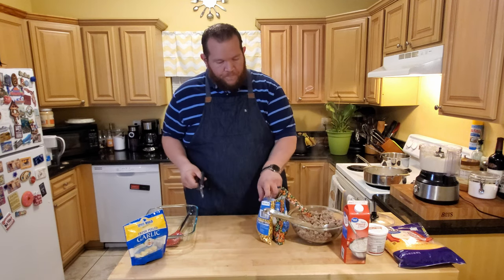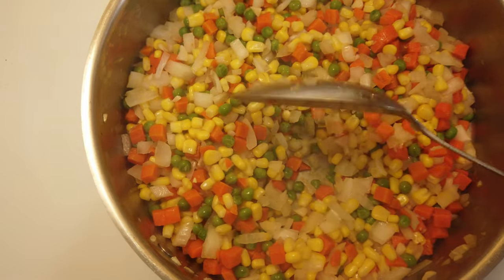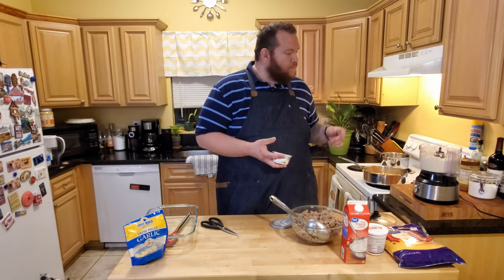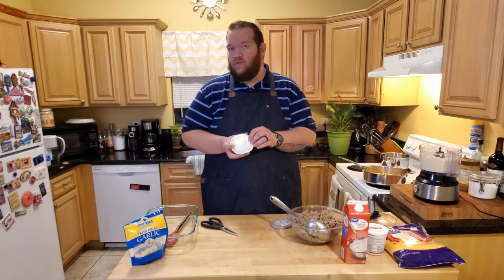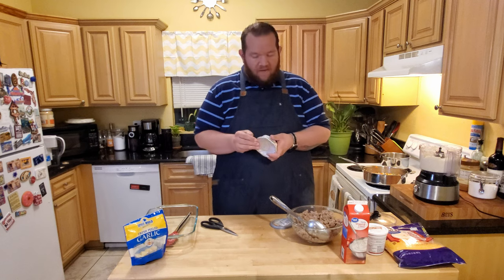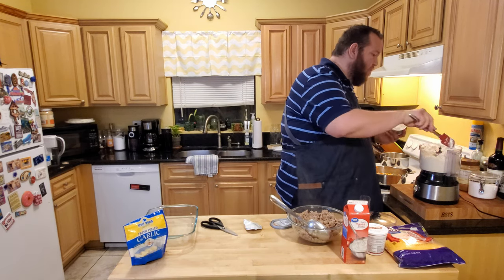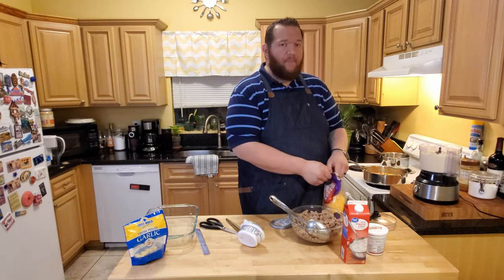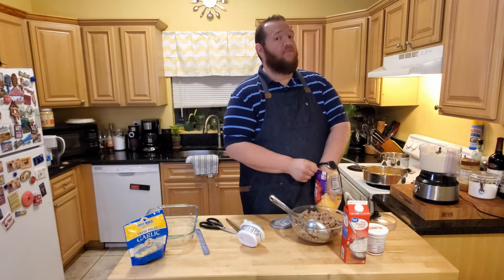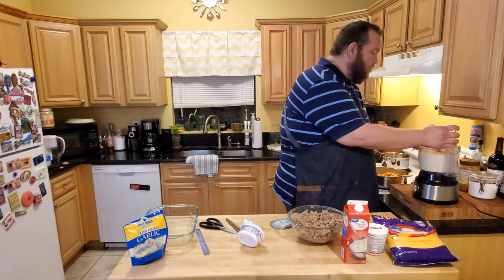Now that our cauliflower is one consistent texture, we're going to add our cream cheese and our shredded cheddar - about a cup to start. If you like it more cheesy you can add more; if you want less dairy you can add less. You definitely do want to add cheese though, because that's going to help bind it and keep it from being too wet and watery. Keep in mind you'll want at least a two-cup bag of cheddar, because the shepherd's pie gets a little shredded cheddar on top before you bake it as well.